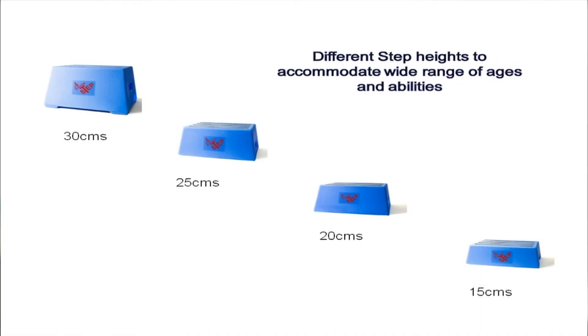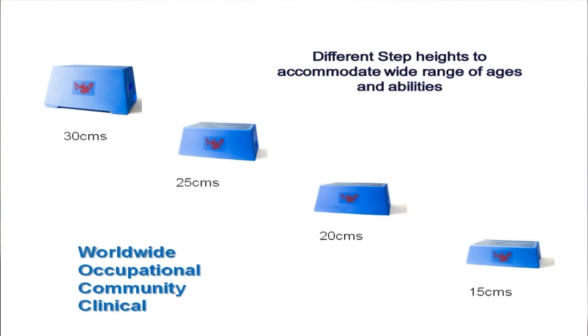Different step heights were then recorded and used to accommodate the wide range of ages and abilities: 30 centimetres, 25, 20 and 15. This meant it could be marketed to a much wider worldwide audience in both occupational, community and clinical settings.